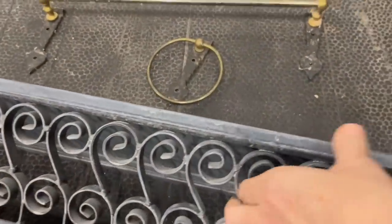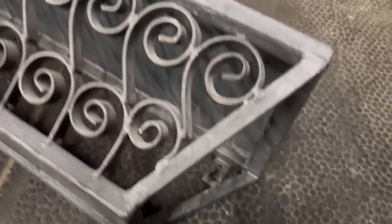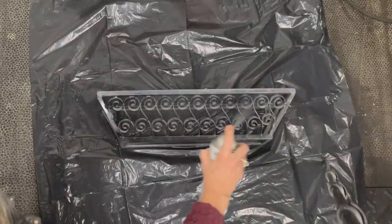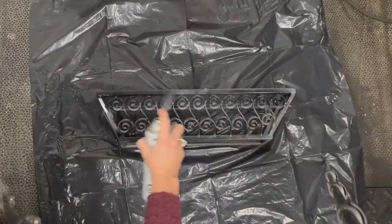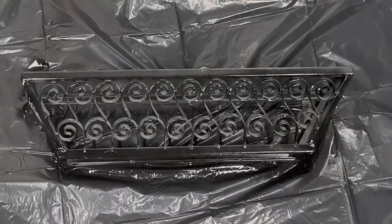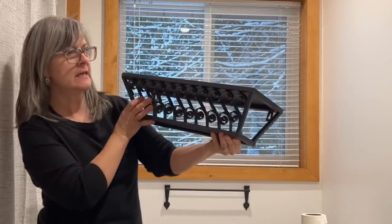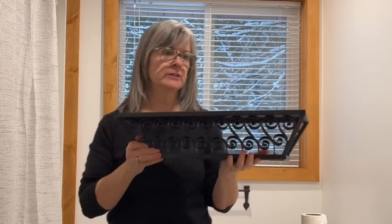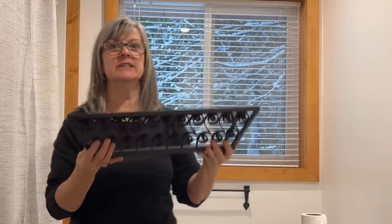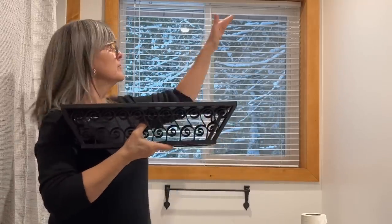I found this shelf at Value Village for $12.99 and always use my discount coupon for another 20% off of that. It is a really heavy metal shelf and I think it's going to work perfect over top of the toilet. I am spraying it with that black matte spray paint to pull it together with everything else. I've got the shelf all spray painted — love the way it turned out. $12.99 at Value Village for heavy metal is a fantastic deal, and I'm going to put it up above my toilet.